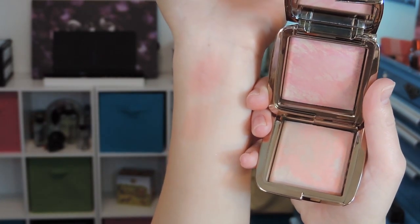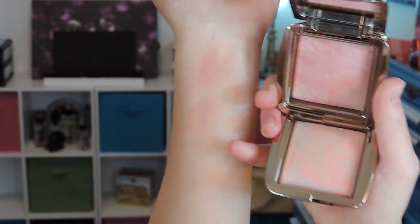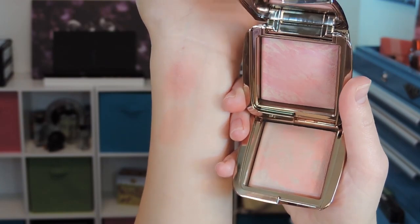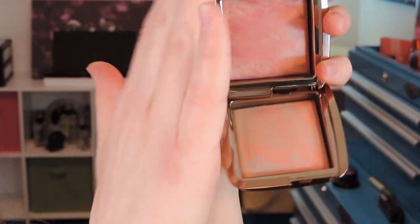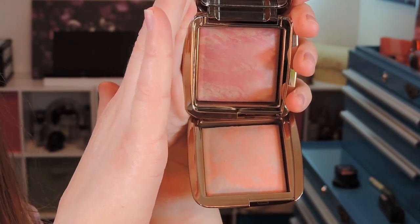I do think the coral one — Dim Infusion — may not show up on deeper skin tones, but I think it could be buildable. That's about as much pigment as you're going to get right there. So that is Luminous Flush and Dim Infusion.